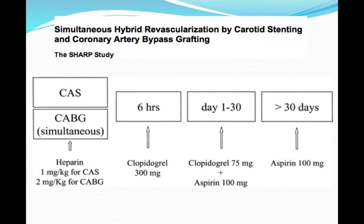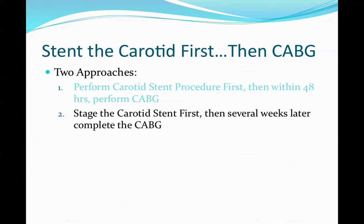Their protocol was carotid stent and CABG with heparin, then sent right to the OR, with Plavix started six hours later. The other approach is the staged procedure, where you do the carotid stent first and then wait several weeks before completing the CABG.